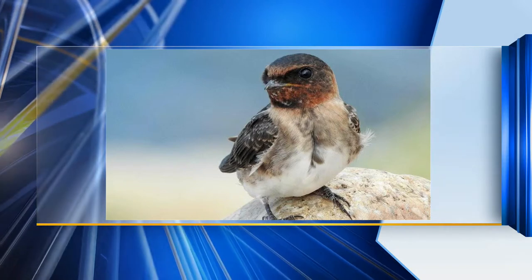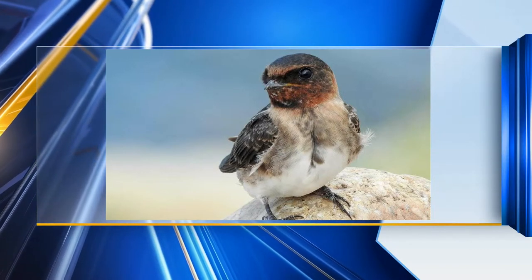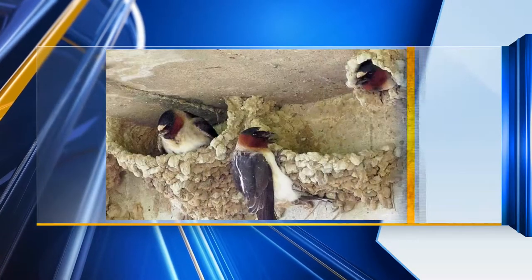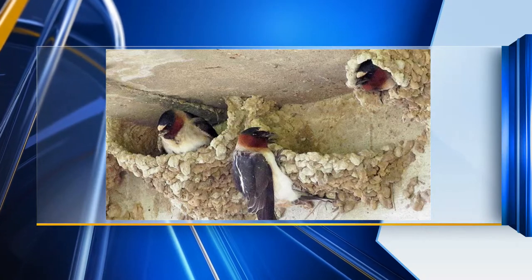They used to just live out in the western part of the United States and they built under rock overhangs. But as we humans came along, we actually helped them out by building bridges and overpasses and culverts, and you can see they get right up under there and make those nests. How interesting.